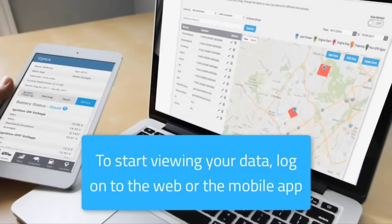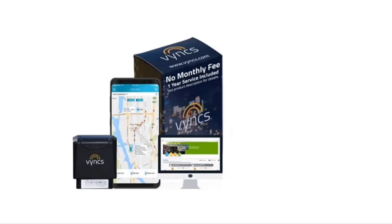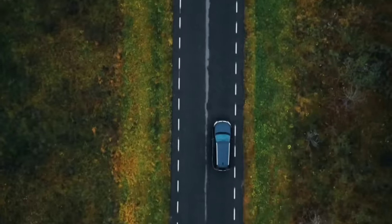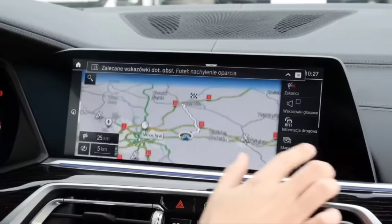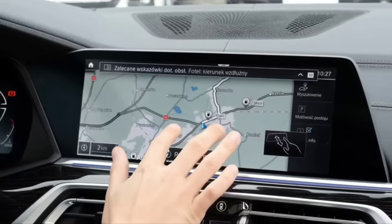The device also offers valuable insights into driving habits, maintenance alerts, and vehicle diagnostics, helping you make informed decisions to improve safety and efficiency. Whether you're concerned about the security of your personal vehicle or need to optimize your fleet's operations, the Vinx GPS Tracker offers a cost-effective and user-friendly solution that can be easily installed in your vehicle for peace of mind and improved management.